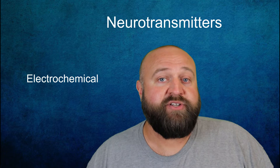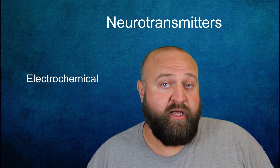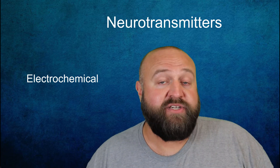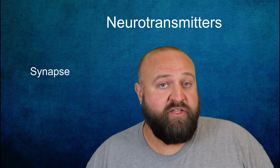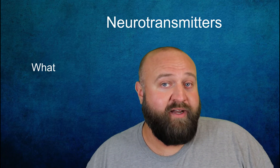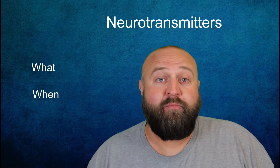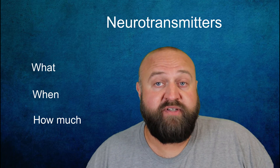These neurotransmitters are released into a tiny gap between the axon terminals of one neuron and the dendrite of the neighboring neuron. This gap is known as the synapse, and they are present in all neurons in the nervous system. So neurons never actually touch one another. What's really fascinating is that what neurotransmitters are released, when and how much is released into the synapse, is critical to how the nervous system functions.